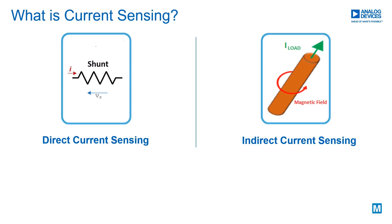Indirect current sensing refers to current measurement using the magnetic field surrounding a current-carrying conductor. This method is based on Ampere's and Faraday's laws.